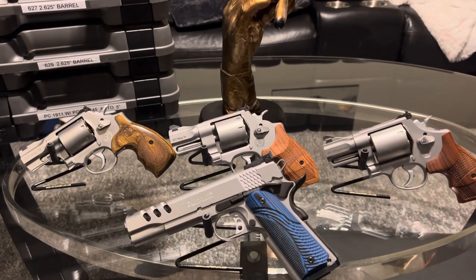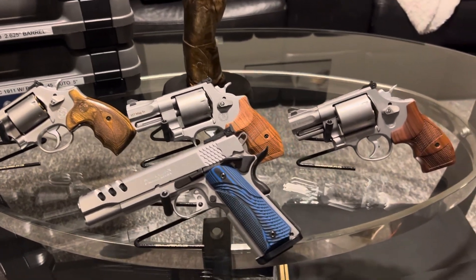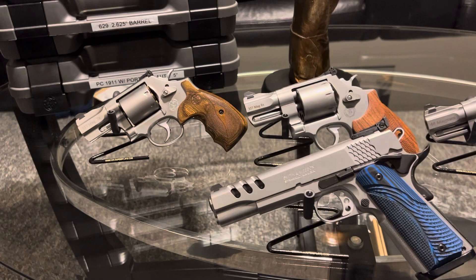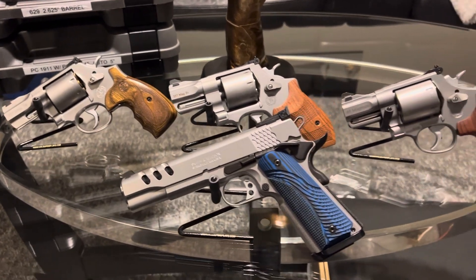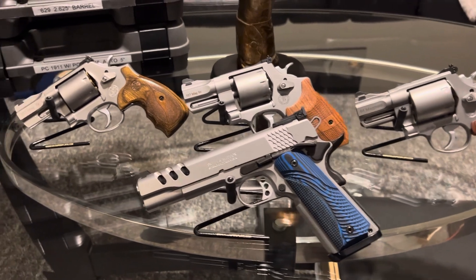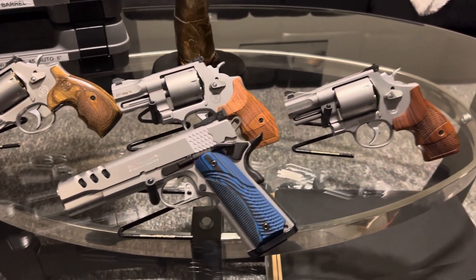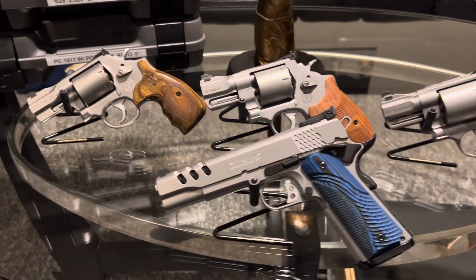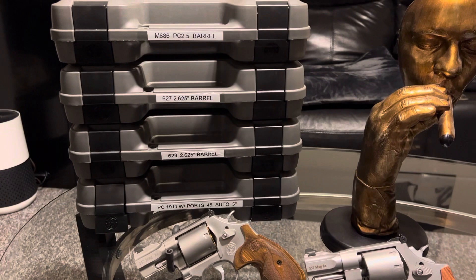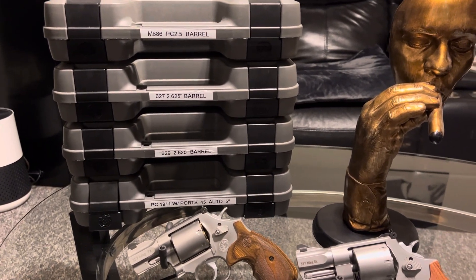What's going on YouTube, it's your boy the Black Gunsmith 686 629. I just want to do a review of my lineup of performance center revolvers and automatics. This is the collection YouTube — see those four boxes? Performance center boxes, you know those boxes.